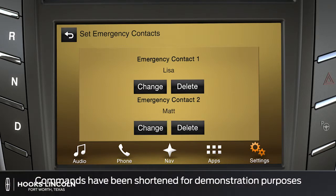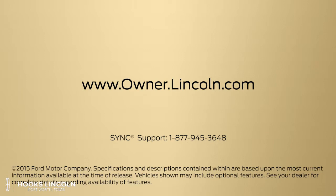One more thing — you can change or delete emergency contacts at any time by following the same steps. We hope we've answered your questions. For more information, please visit owner.lincoln.com.